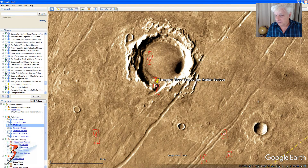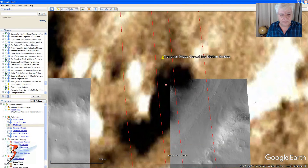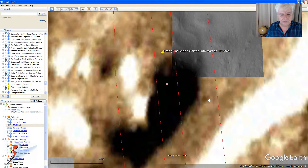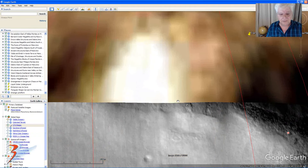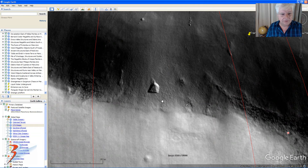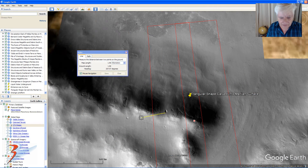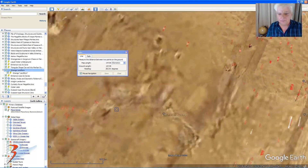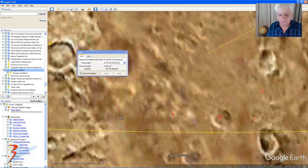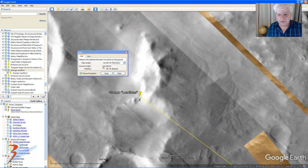I think even the CTX will show it — it's also massive. So there it is. Nothing like it in the vicinity. So let's measure the distance between these two — that would be interesting to see how far apart they are. Well, there it is: 10,000 kilometers, give or take a couple.